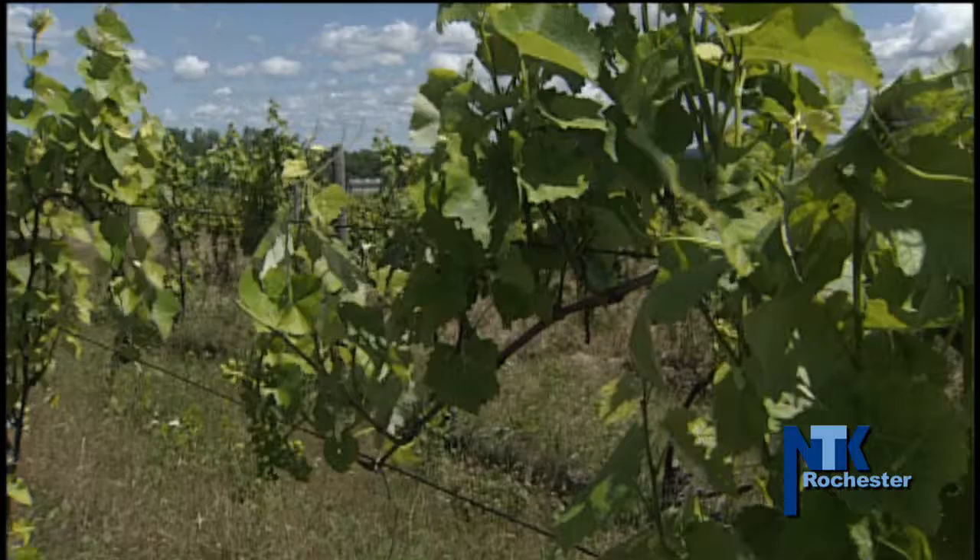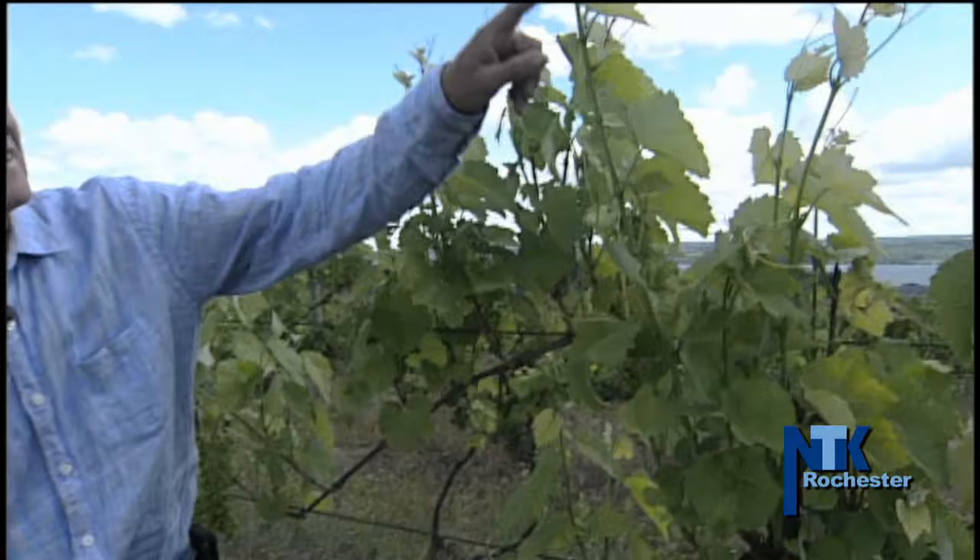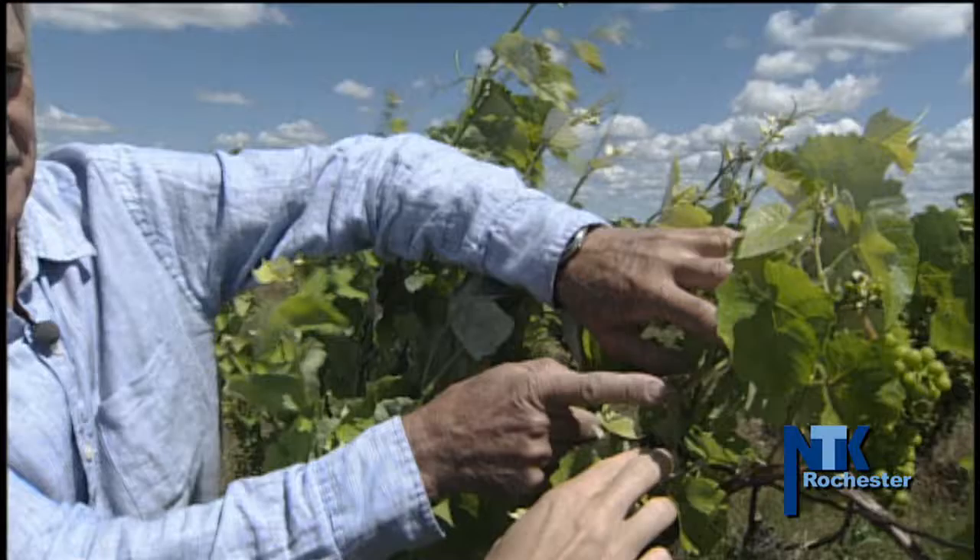This is Cayuga White, a grape developed by Cornell University, and this vineyard was the first commercial planting of it. Tom Challen knows grapes, and as a vineyard owner and winemaker, he's also a farmer. So that means he knows weather. But he'd never seen anything like he did here at Cayuga Ridge Estates on May 29th of this year.